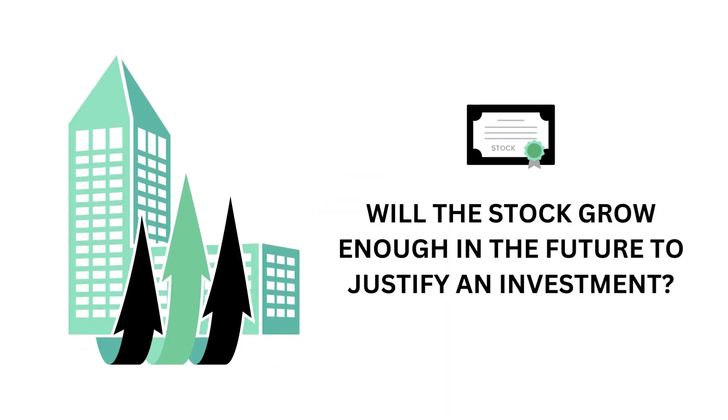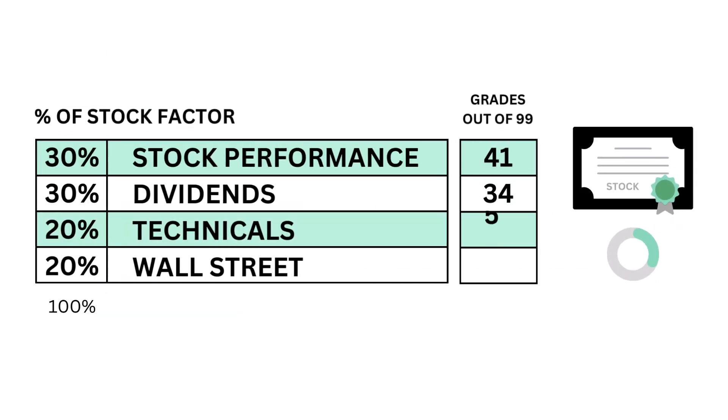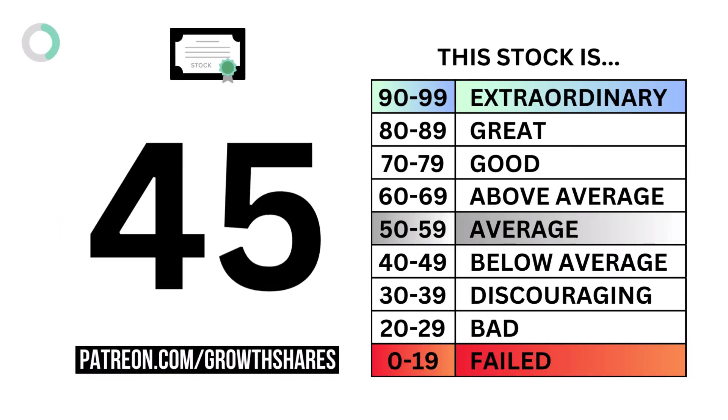Next, let's look at the company's stock, which accounts for 35%. The question we want answered is: will the stock grow enough in the future to justify an investment? Here are the four metrics and their grades. And when we put them together, we get the company's stock grade.